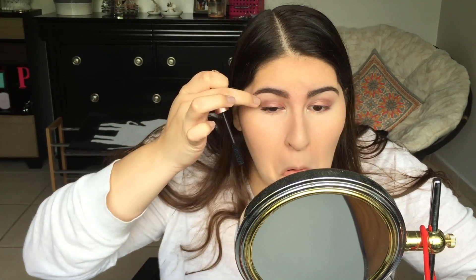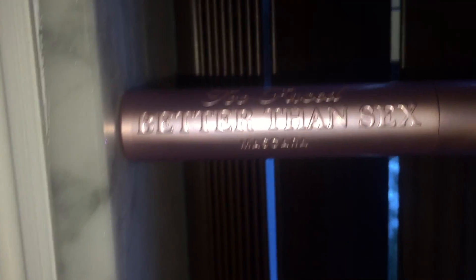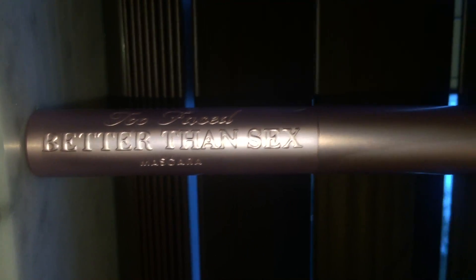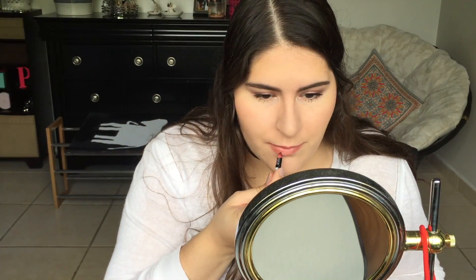Now for my favorite part: the mascara. I've said everything is my favorite part, but it's really because I love my makeup and I love this routine. I'm using the Too Faced Better Than Sex Mascara — just the black one — and it gives amazing volume and length. I really recommend it.